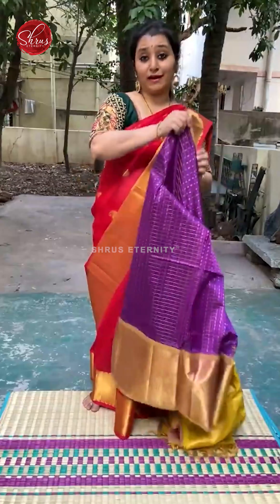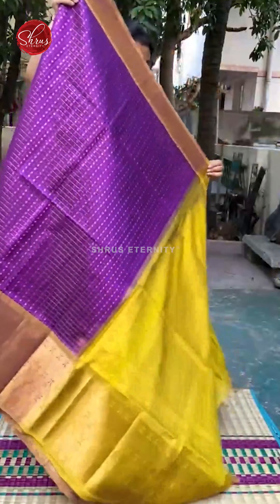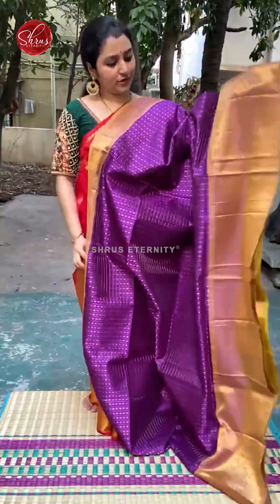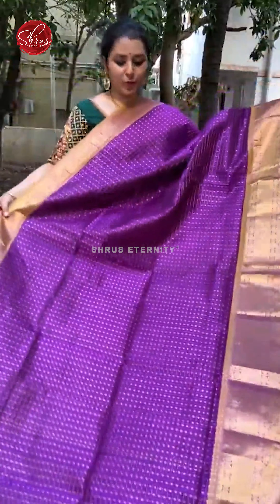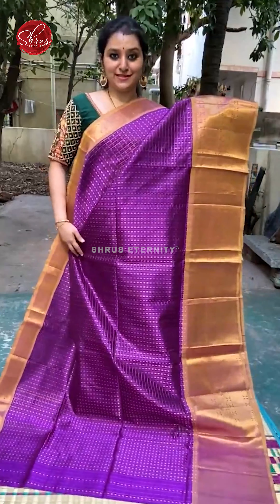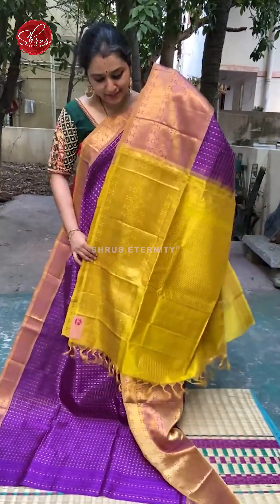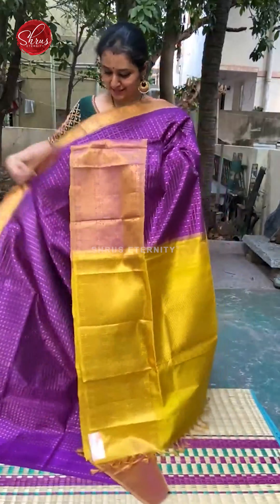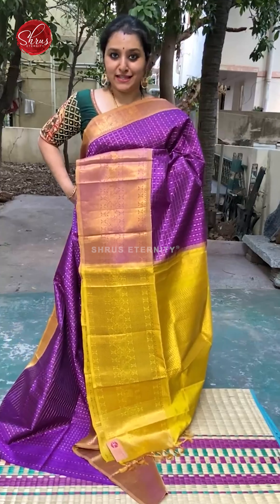Next we have a beautiful violet with mustard combination. It's got a nice peacock border on either side. The whole body has beautiful Jariyugun Kalu with tiny Jariyugun butas. A nice mustard colour Jariyugun Kalu. Plain mustard colour blouse. Price is 5980.